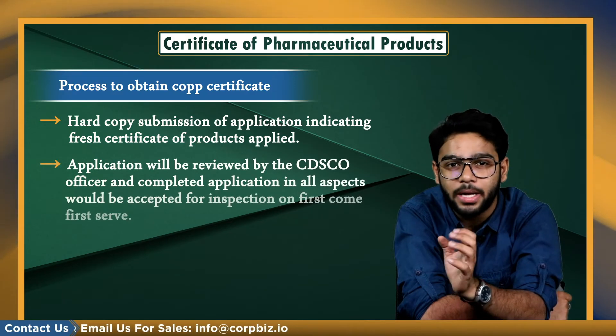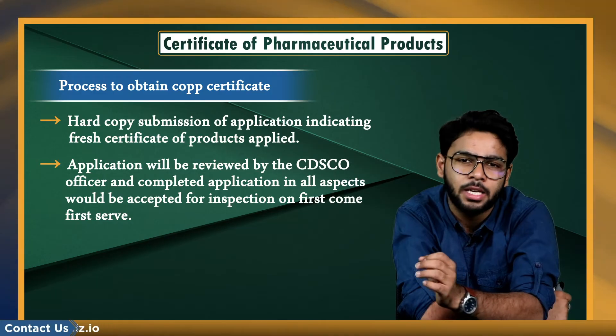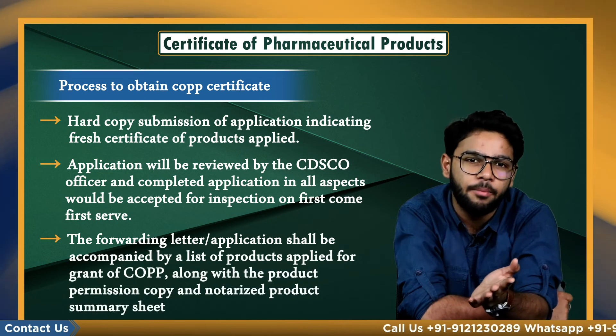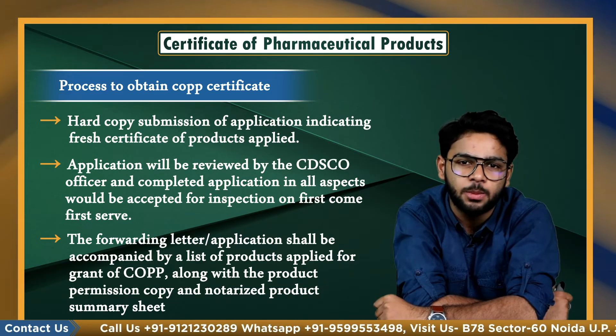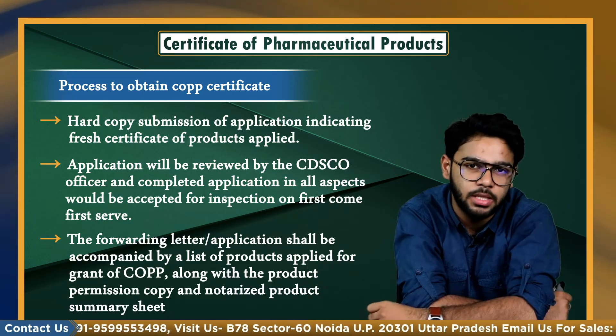The application will be reviewed by the CDSCO officer, and a completed application in all aspects would be accepted for inspection on a first-come, first-served basis. The forwarding letter or application shall be accompanied by a list of products applied for grant of COPP, along with the product permission copy, notarized product summary sheet, and the site master file as per WHO GMP requirements.